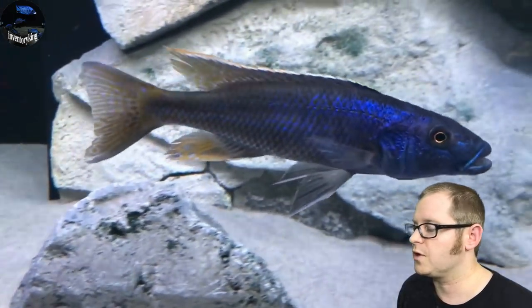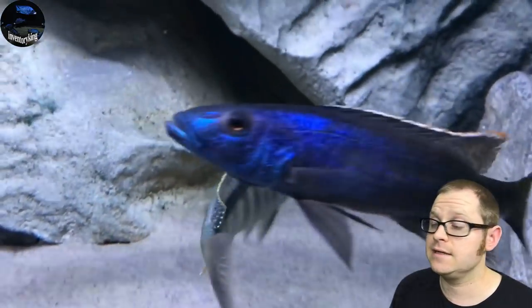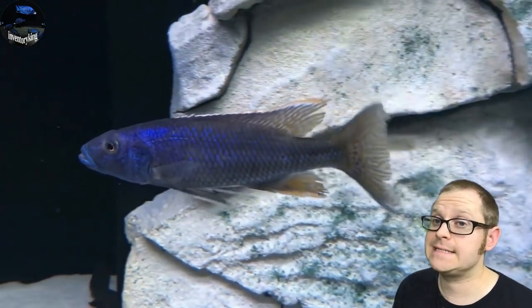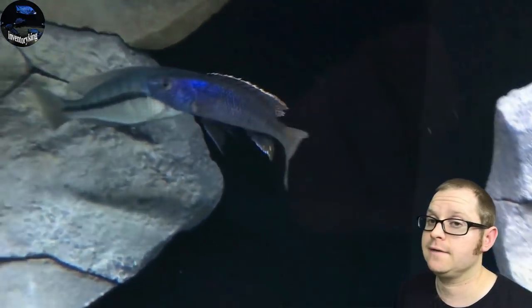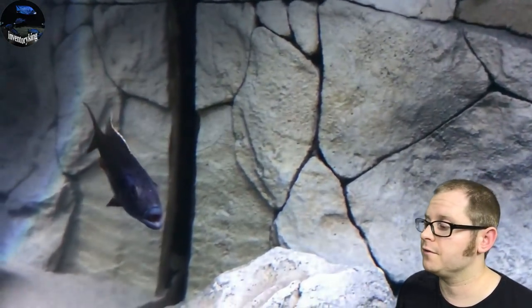Here we've got the Chapsochromus corralius — the Malawi trout. This is one of the biggest: an 18-inch fish in the lake, one of the biggest predator haps. The Malawi trout is an open water hunter. They're really awesome.